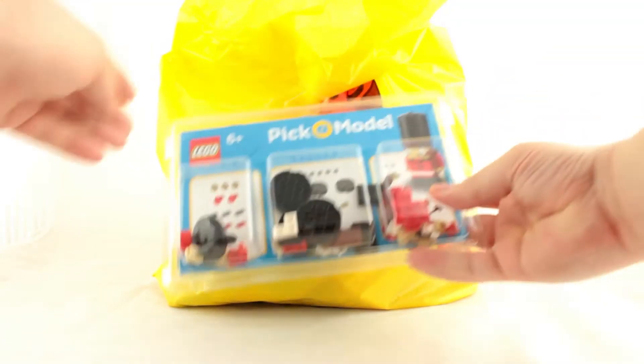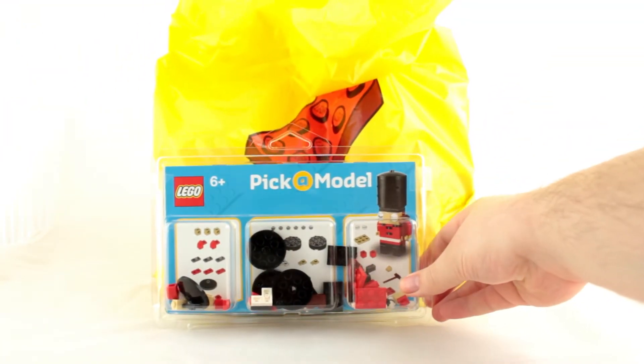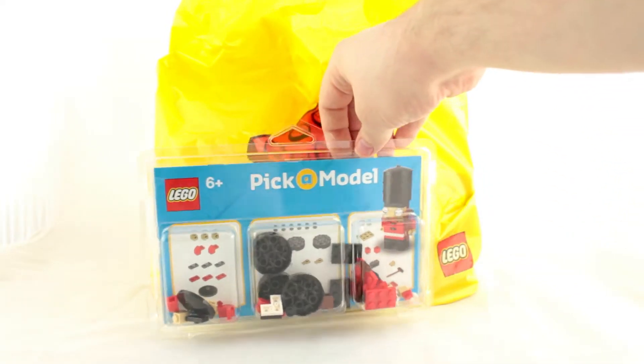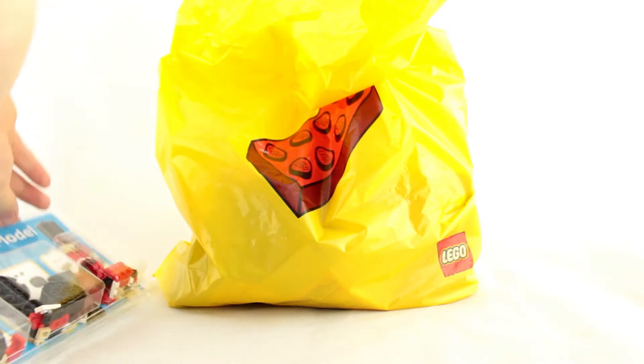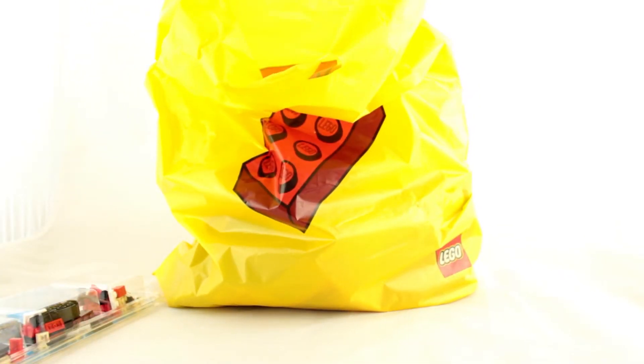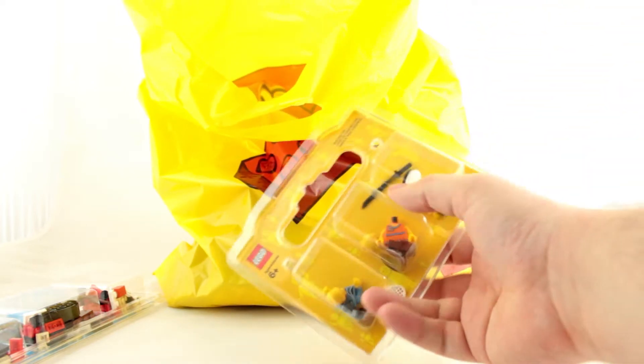First up we have a pick-a-brick model Queen's card. This is exclusive to the Leicester Square store. All the pieces are commonly available so the only real exclusive bit here is the card insert. Still, it was cheap enough for me to want to pick up.